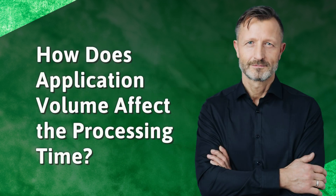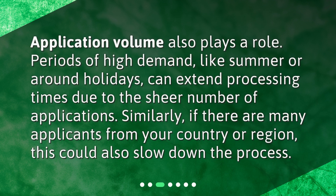How does application volume affect the processing time? Application volume also plays a role. Periods of high demand, like summer or around holidays, can extend processing times due to the sheer number of applications. Similarly, if there are many applicants from your country or region, this could also slow down the process.